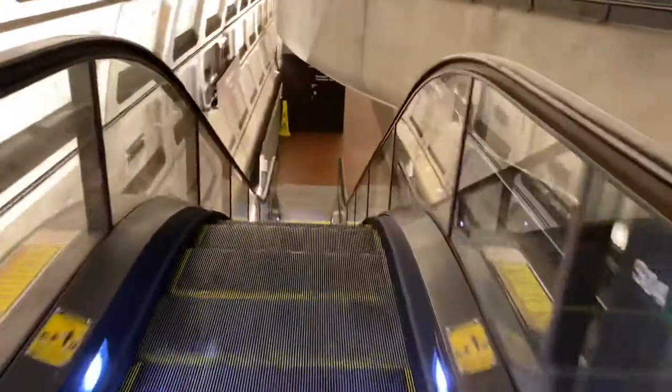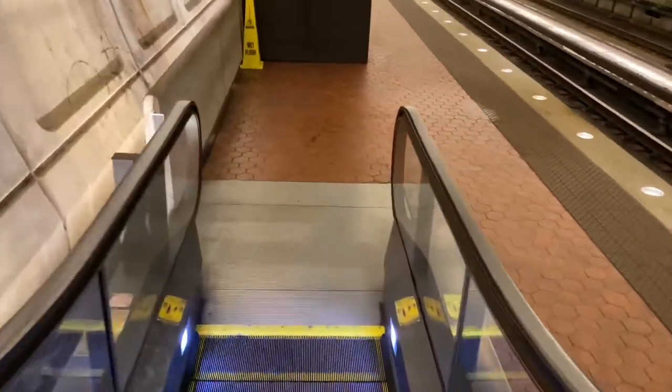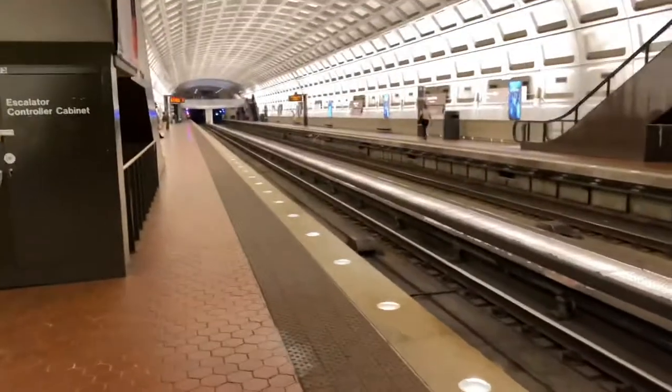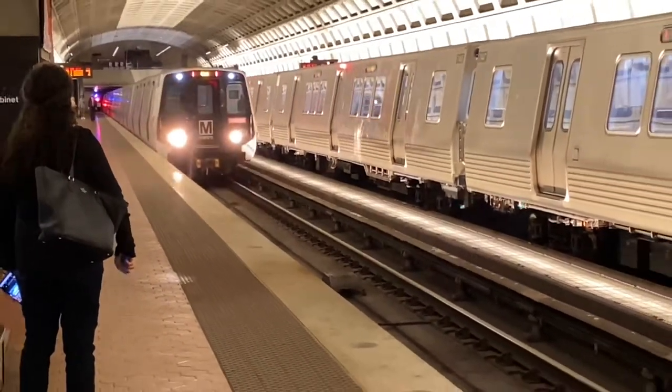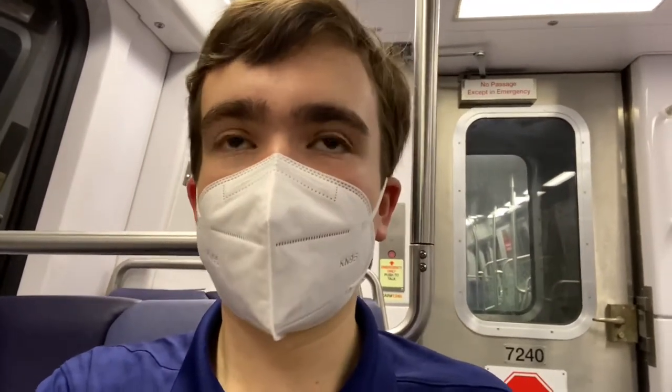Towards Glenmont. We're going to stay here because we want the farthest south part of the platform. We're just going to be on this side and I think our train says two minutes. Now we're just going to take this train one stop to Farragut North and it will be there in probably less than a minute.